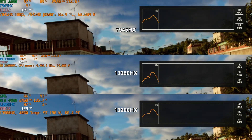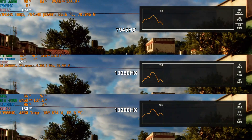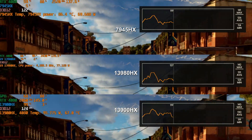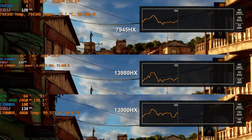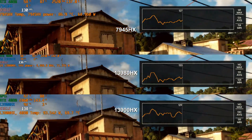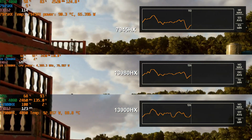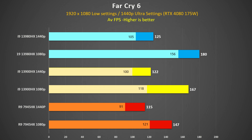In Far Cry 6, the Intel systems hold a slight advantage despite the SCAR's 4080 holding a higher boost clock. This game loves a CPU with fast single-core performance, even at 1440p ultra settings — you can see this by the fairly low GPU utilisation, with the Ryzen system at only 73% whilst the Intel systems are at 85%. The 13980HX is 2% faster than the 13900HX at 1440p and 9% faster than the 7945HX. Even the 13900HX is faster than the Ryzen. At 1080p these margins are even bigger, with the 13900HX 14% faster than the 7945HX.